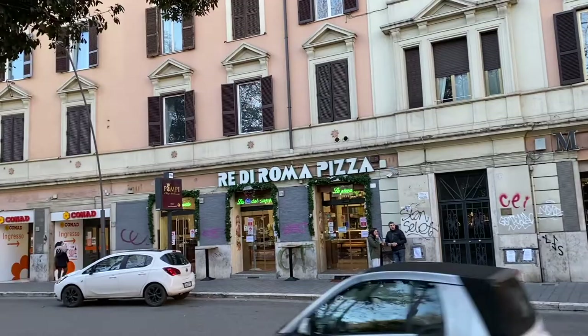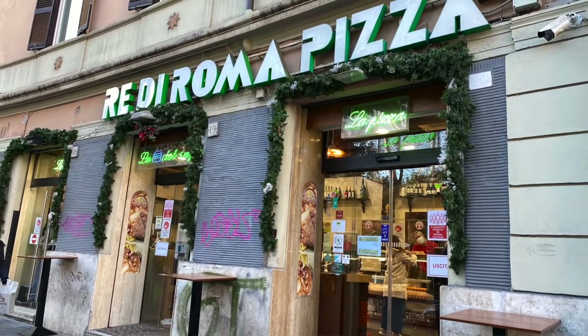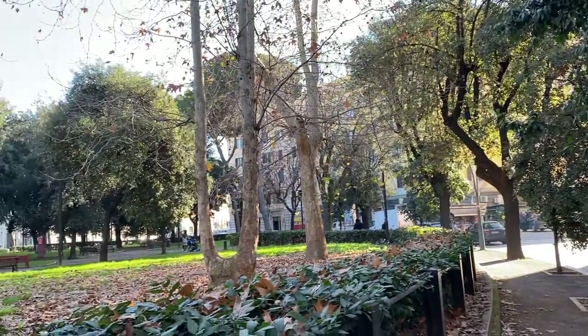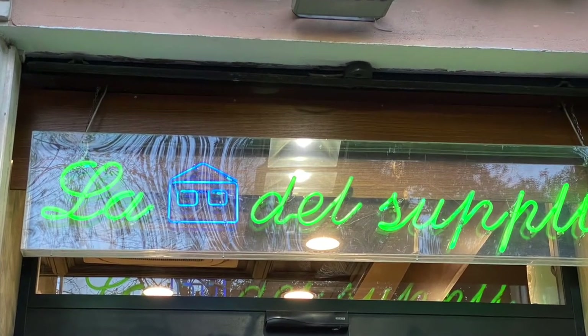Today I'll take you to the very best supli shop of the city. Here we are — Re di Roma Pizza, better known as the House of Supli, offering Romans fast but good food since 1979.